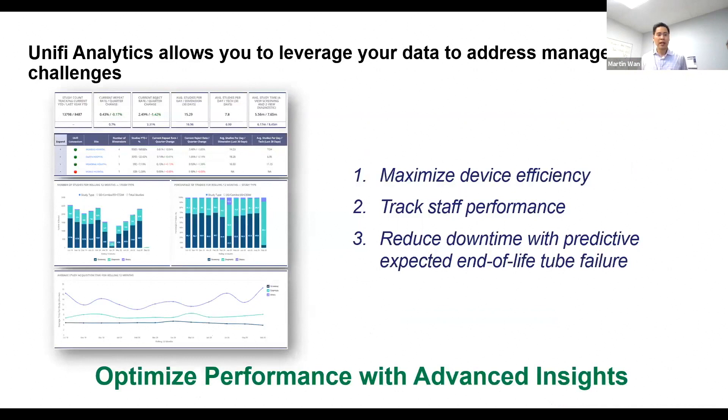Unify Analytics leverages three items: maximizing device efficiency, tracking staff performance, and reducing downtime with predictive expected end-of-life tube failure. For maximizing device efficiency, this is the ability to dive into your gantry and understand what is happening — you can look at study volumes broken down by screening, diagnostic, and biopsy, see study start times for that specific room, and what time the first and last studies were. Really a level of detail all around that device and room efficiency.